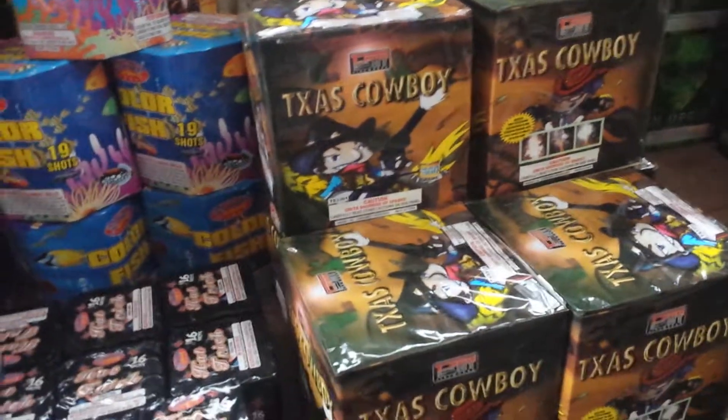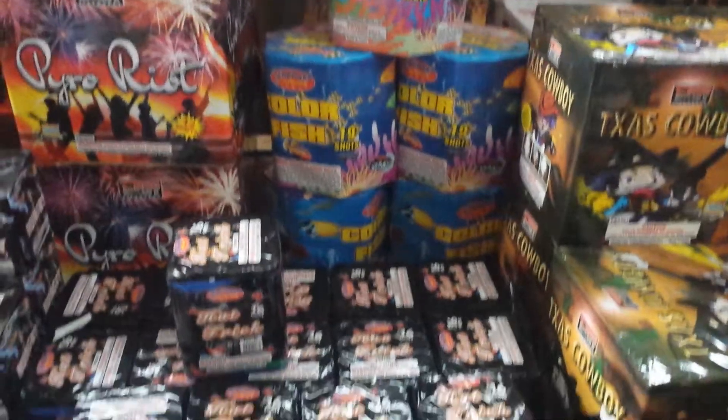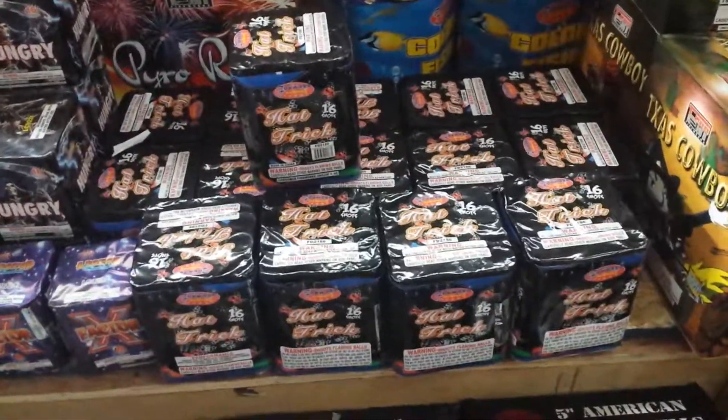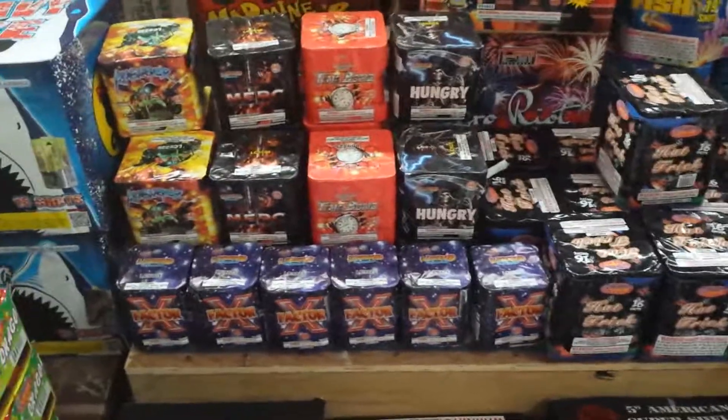Texas Cowboy, a pretty nice fountain for this year. Color Fish, Hat Trick — an old favorite from many years past — so we always seem to get that one.